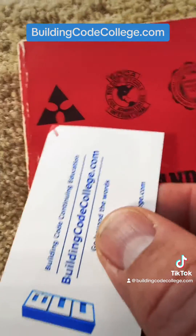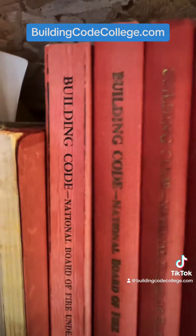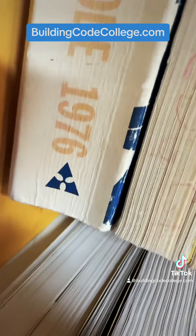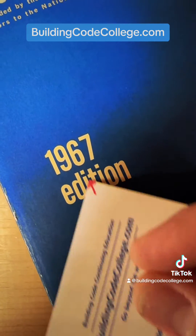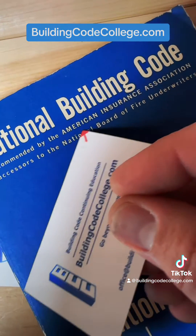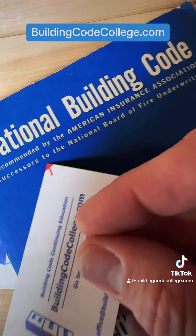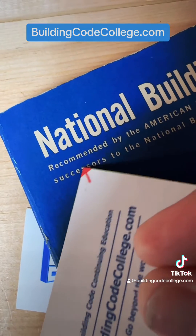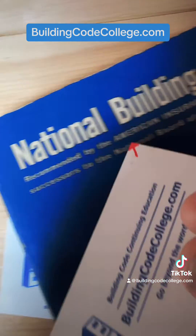Originally it wasn't by CABO in 1971 because there was a fourth organization. The 1970 Uniform, 1969 Southern, and 1970 BOCA — none of these have the 50 square feet. So we have to go further back. That's the logo for the American Insurance Association, formerly the National Board of Fire Underwriters, and they were actually the first organization to start writing model codes. Here's the building code for the National Board of Fire Underwriters.